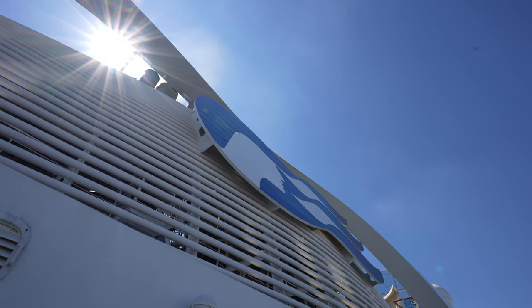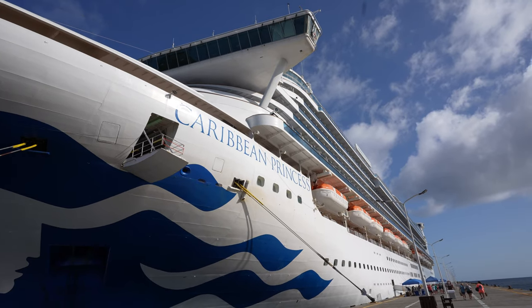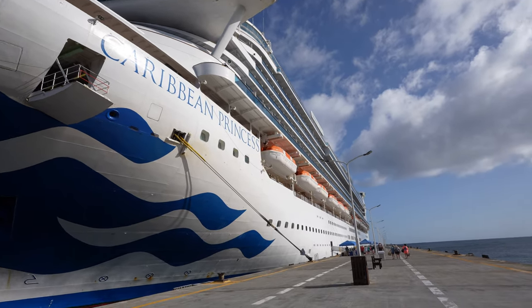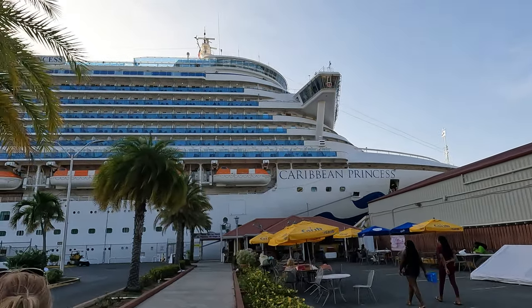We're here on the Caribbean Princess at the end of our two-week trip. We sailed an Eastern Caribbean cruise and now we're finishing up on a Western Caribbean heading back to Fort Lauderdale.